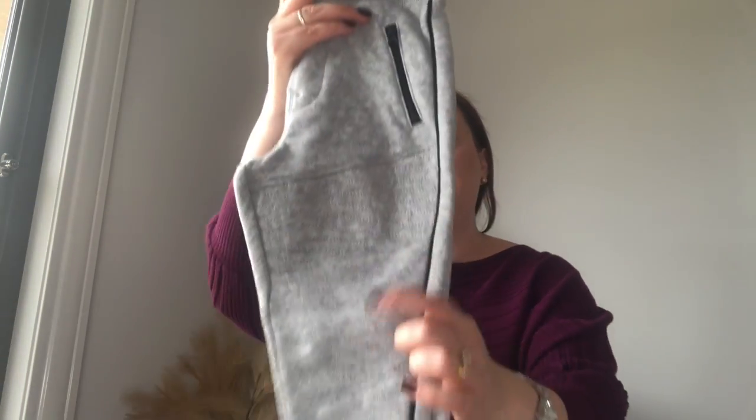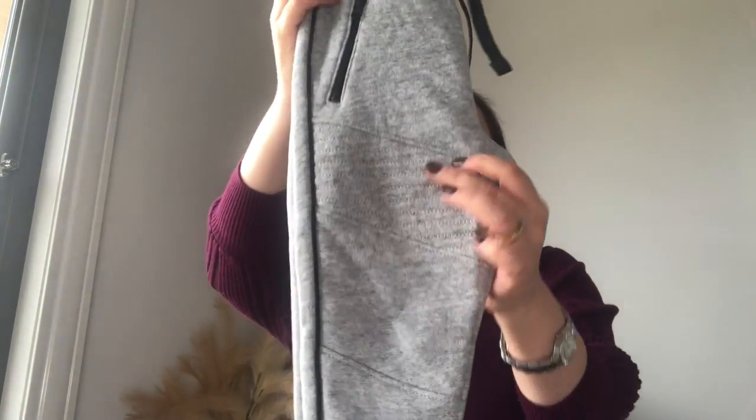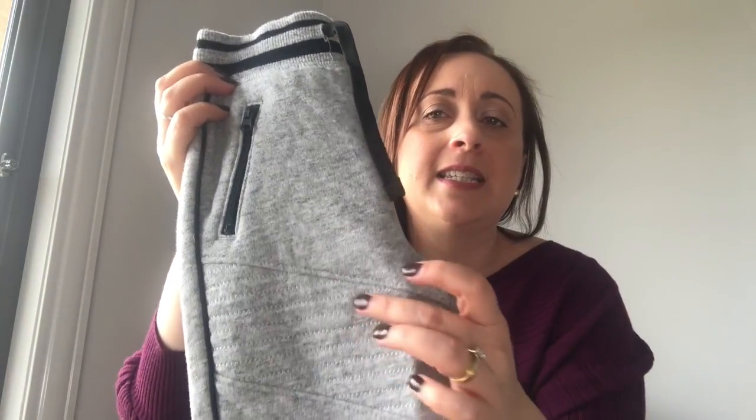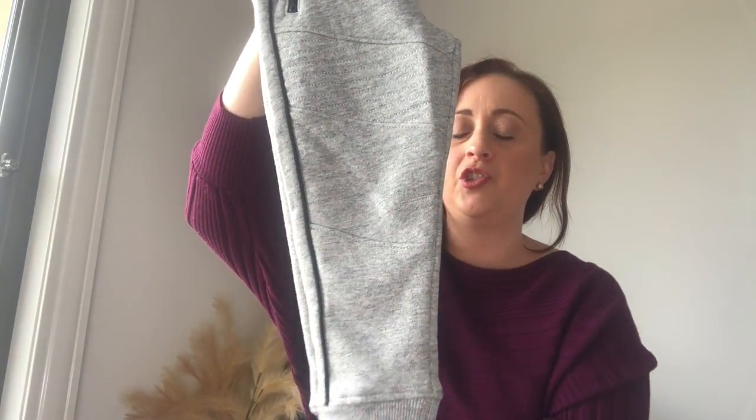Next I picked up these tracksuit pants — these were sixteen dollars. I always make sure I get tracksuit pants that have a drawstring. These are really cute with little stitching detailing, a black zipper, and a brown corduroy strip down the side. I thought that was really cute.